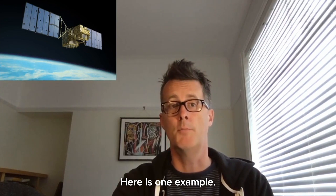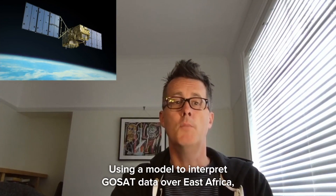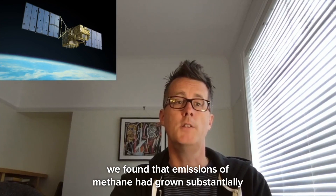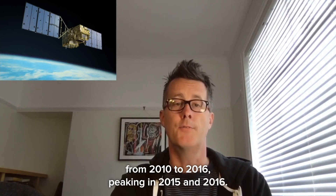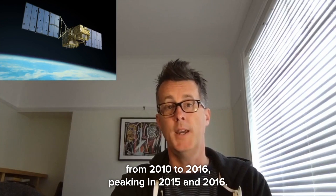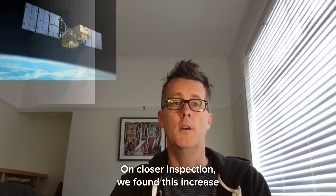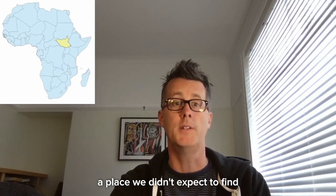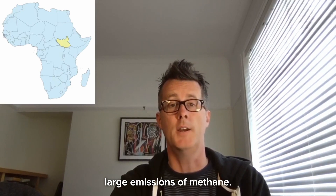Here is one example. Using a model to interpret GOSAT data over East Africa, we found that emissions of methane had grown substantially from 2010 to 2016, peaking in 2015 and 2016. On closer inspection, we found this increase was centred over the Sudd wetland in South Sudan, a place we didn't expect to find large emissions of methane.